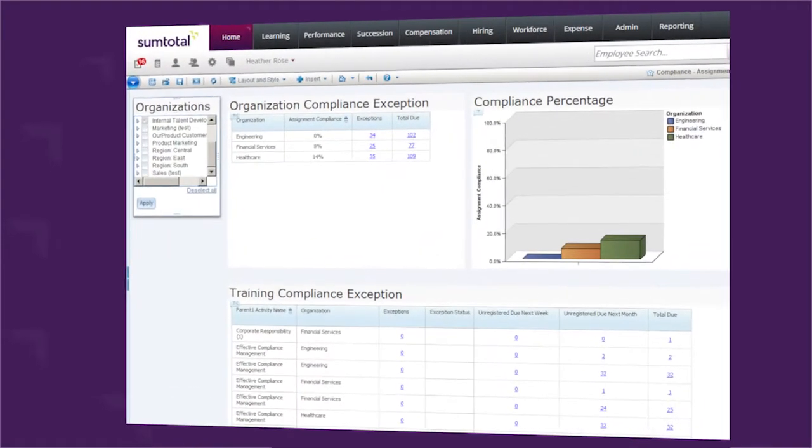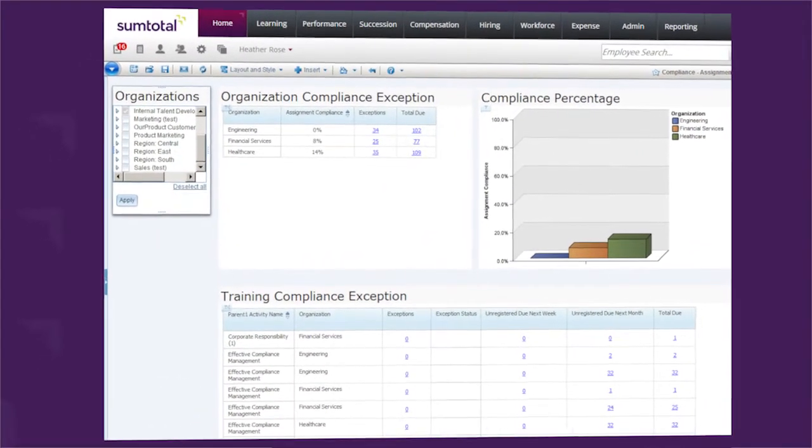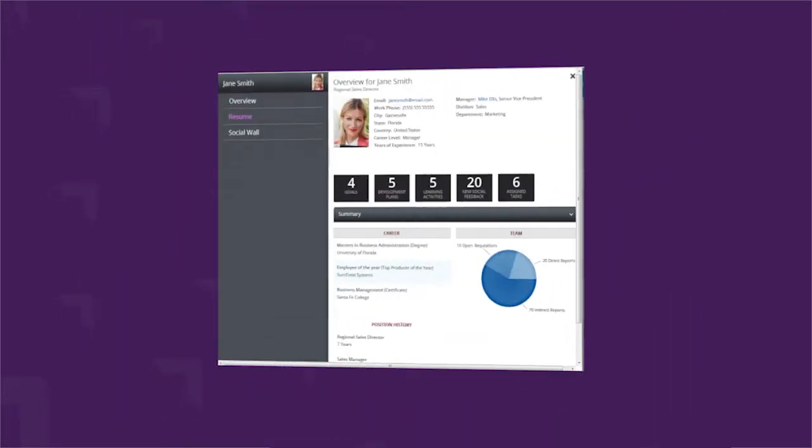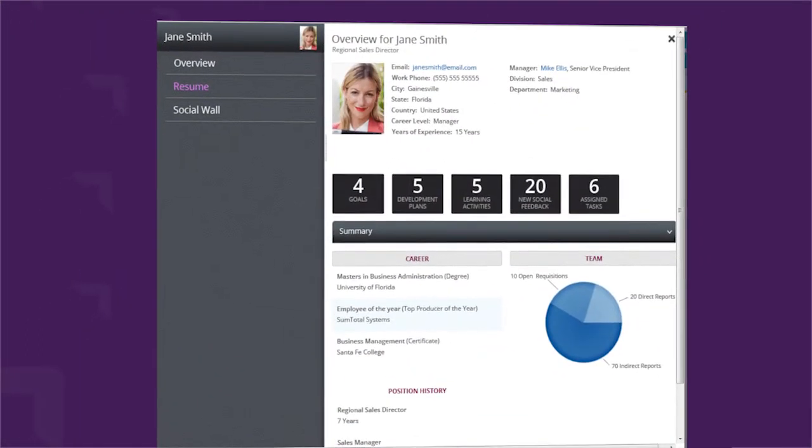Some of the types of training that our employees require include compliance training, safety training, as well as professional development. SumTotal allowed us to manage all of those different types of training within one integrated solution.